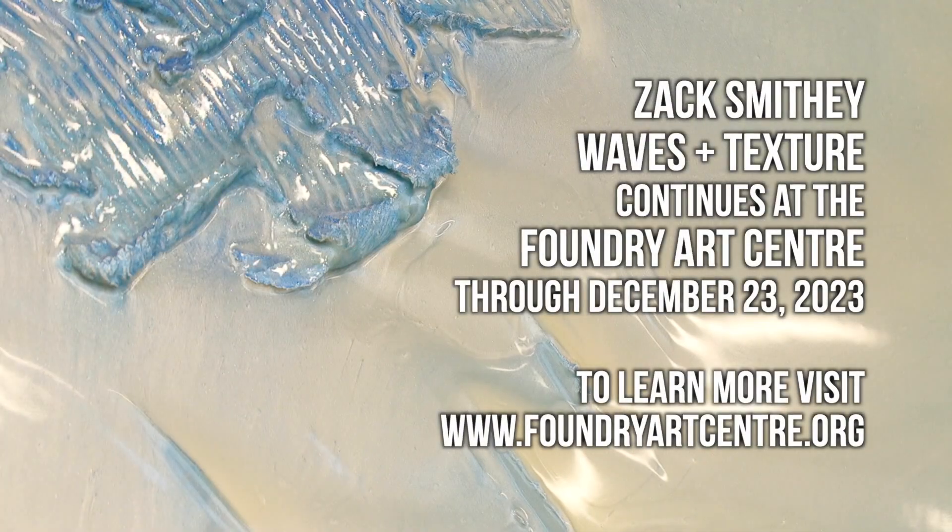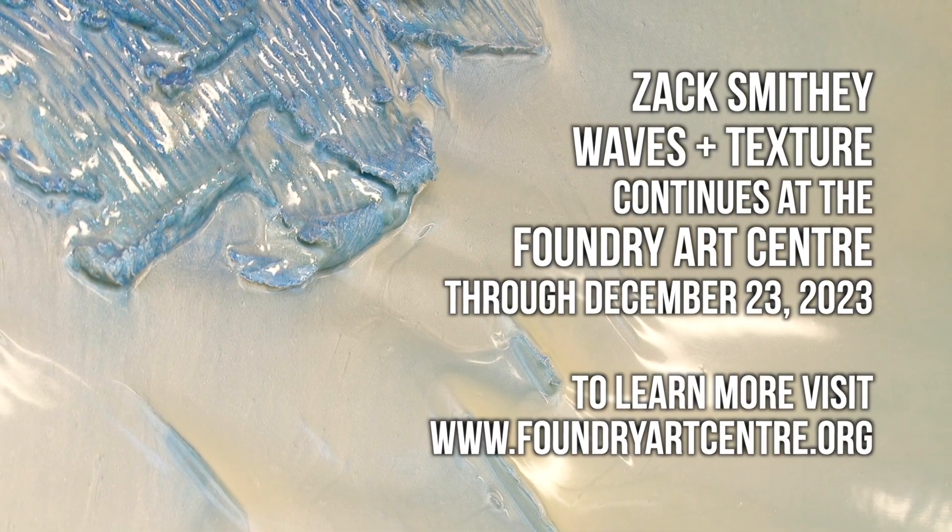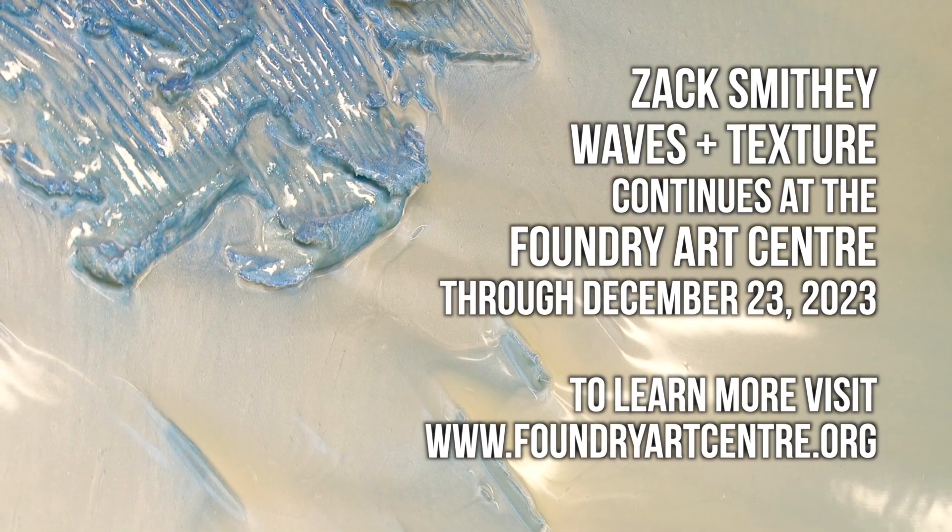Waves and Texture will be on view at the Foundry until December 23rd, and for more information, visit foundryartcenter.org.